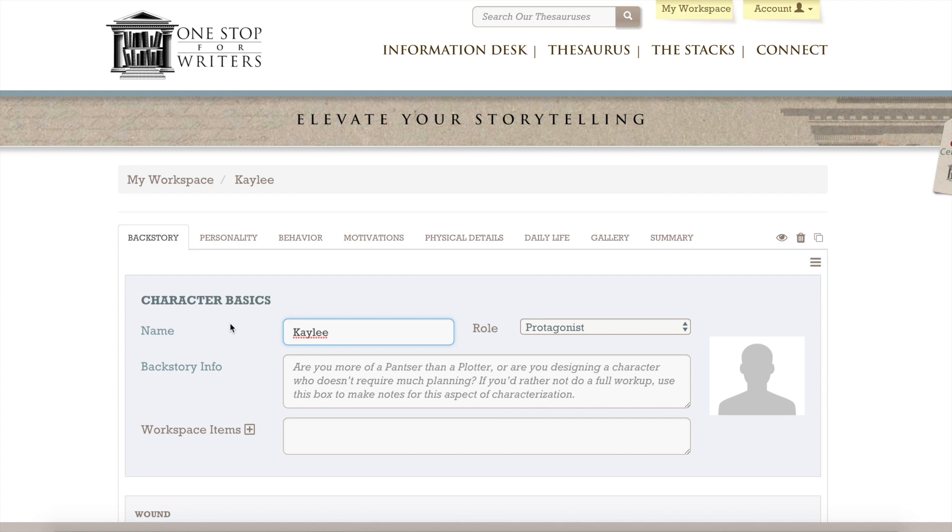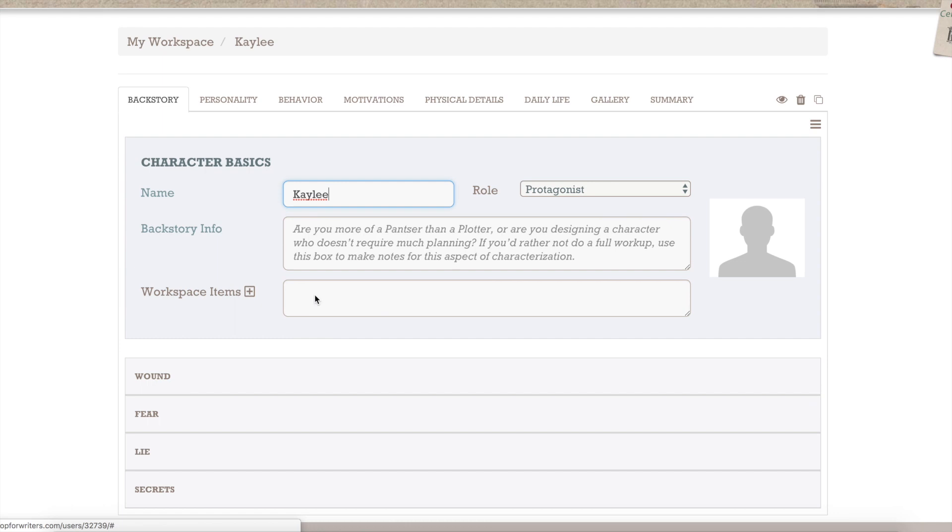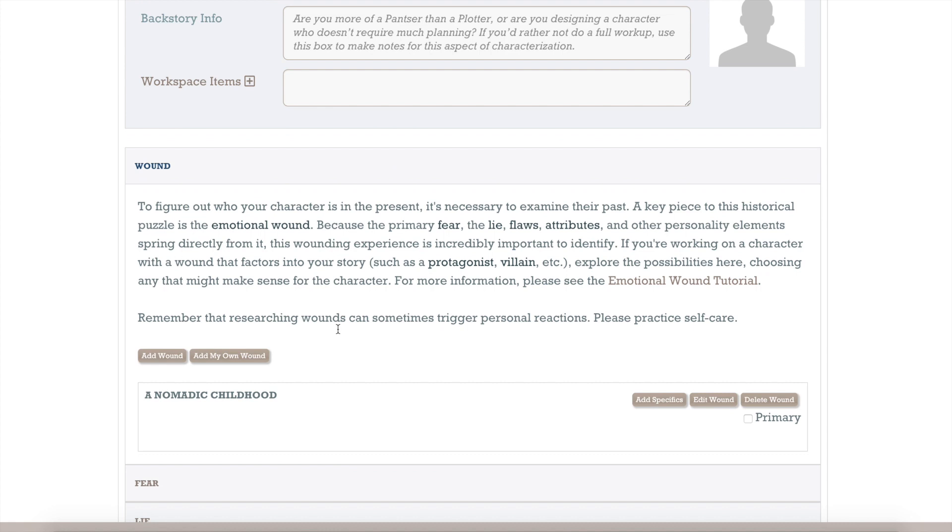Here's what I had to do - I had to fill out all these sections across the top: backstory, personality, behaviour, motivations, physical details, daily life gallery, and summary at the end. There was so much I didn't know about my character. Of course, whether you're a pantser or a plotter, you can use as much of this as you want. I made a start to find out a little bit more about my character, and it takes you through all the things you discover.